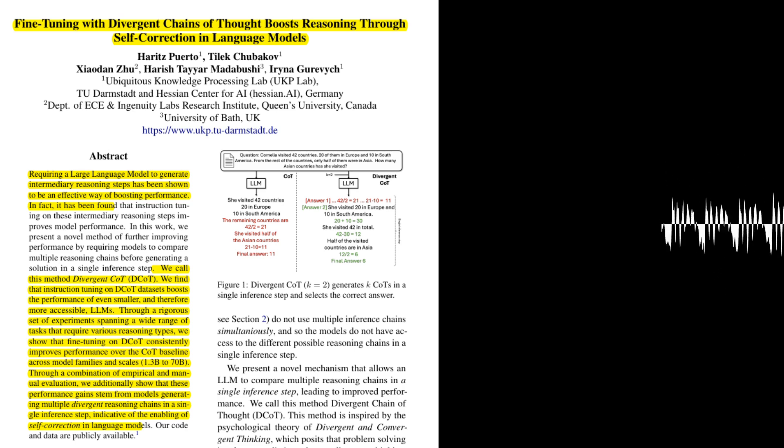Why is it important for the model to have access to these divergent COTs within a single inference step? The authors argue that this simultaneous generation of multiple COTs allows the model to engage in a form of self-correction. By comparing different reasoning paths, the model can identify potential errors or inconsistencies in its initial thinking and refine its answer based on the more accurate reasoning chains.